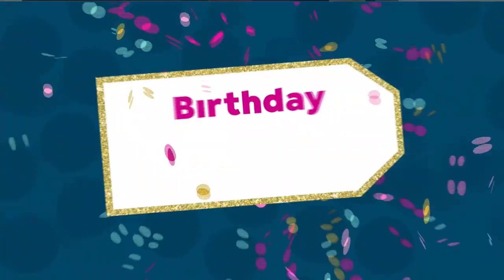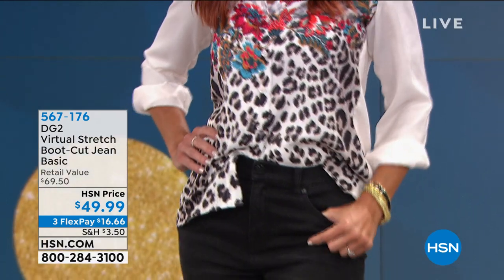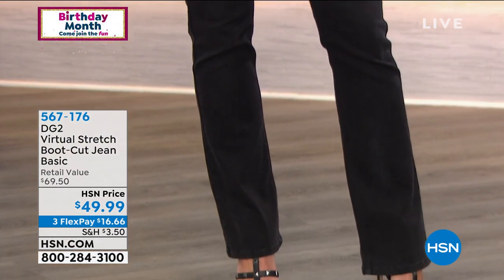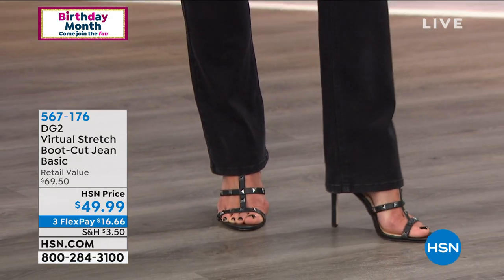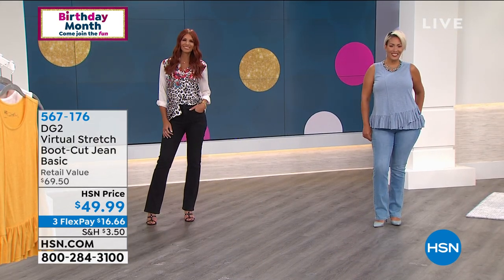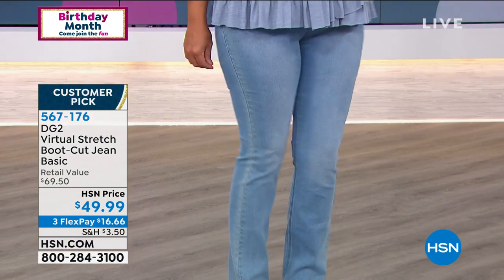We'll continue shopping together — that's really why I love hanging out with you. What a great time to celebrate a birthday! And one more selfish statement — it's my birthday this week, so we're going to celebrate extra! Now we're going to talk about the virtual stretch jeans — the number one best-selling fabrication in the number one best-selling silhouette: the boot cut.